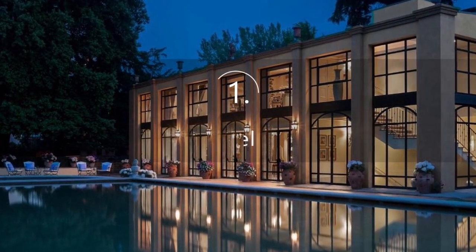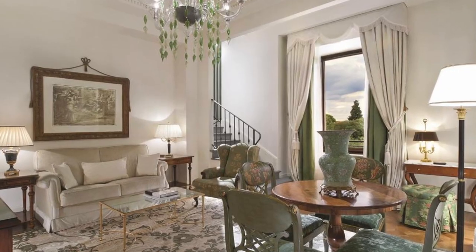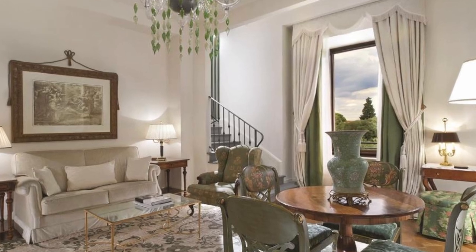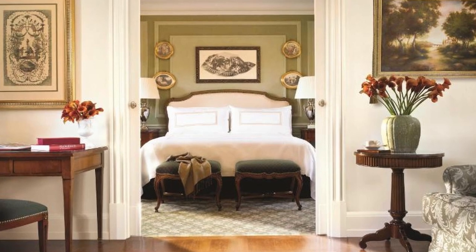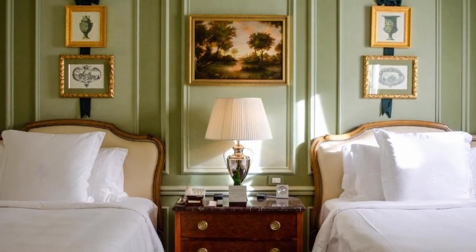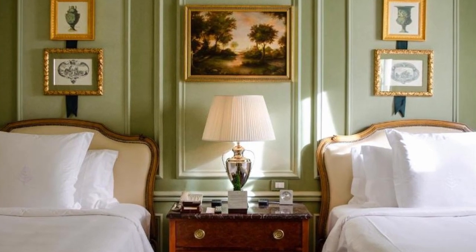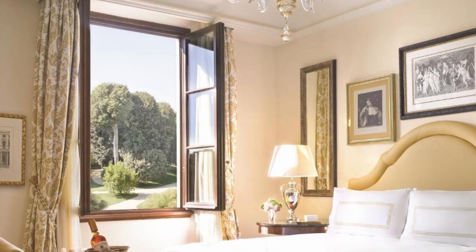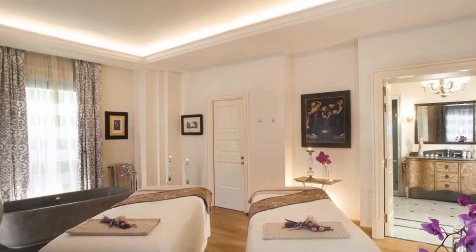Recommendation number 1: Four Seasons Hotel. This hotel is located near the Giardino della Gerardesca Botanical Gardens and features a two-story spa and Michelin-starred restaurant. It has a variety of luxury rooms and suites to choose from. The rooms are spacious and light, and they perfectly combine Renaissance decor with a variety of modern amenities. An LCD TV, DVD player, bathrobes, and slippers will be provided.